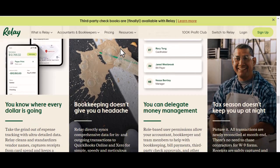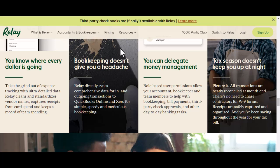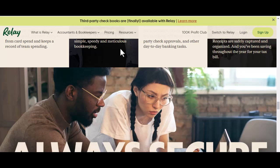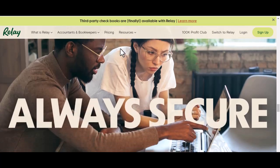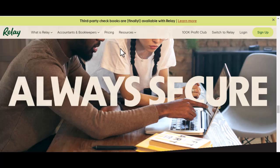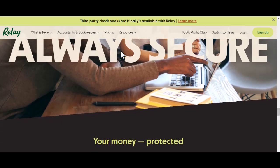Integration with accounting software: if you're already using popular accounting software like QuickBooks, Xero, or FreshBooks, you'll be happy to hear that Relay integrates seamlessly with them. This saves you a ton of time and eliminates the risk of errors from manual data entry. Team management: running a business with a crew? Relay allows you to grant different levels of access to your team members, so your employees can pay vendors or manage expenses without having full control over your accounts.